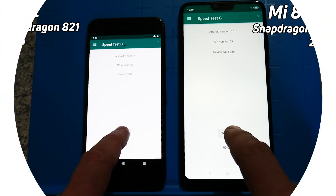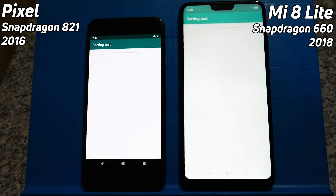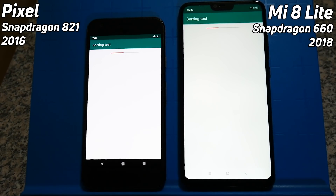Where would you put your money? It's going to be an interesting race. So without any further ado, let the testing begin. We've got the Pixel with the Snapdragon 821 on the left and the Xiaomi Mi 8 Lite with the Snapdragon 660 on the right.